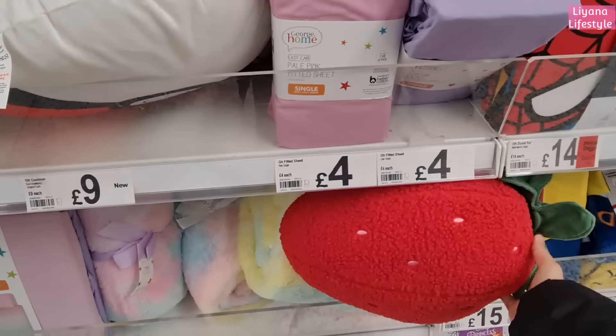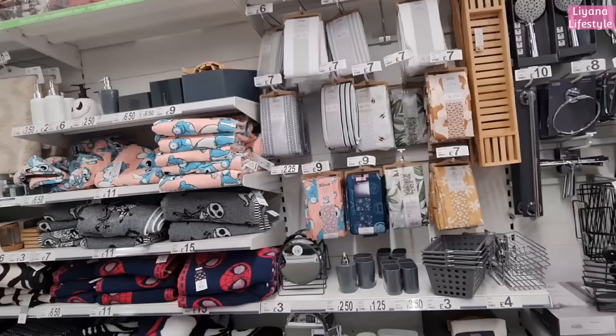They always have these new cushions - they've got some strawberries in. I've already got a strawberry cushion from Asda. I'm trying to debate which one is better, the one I've got or this one. The cushions are eight pounds.